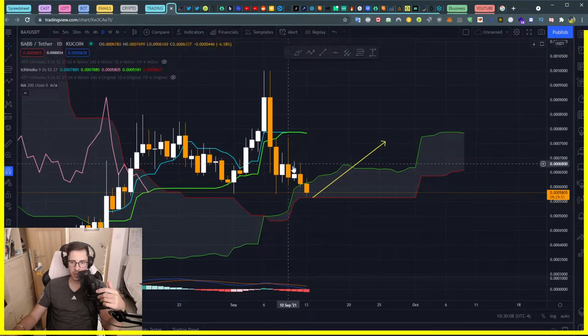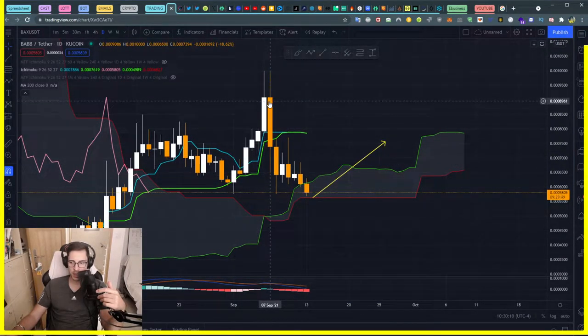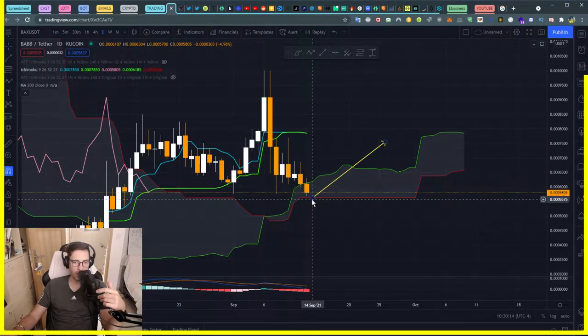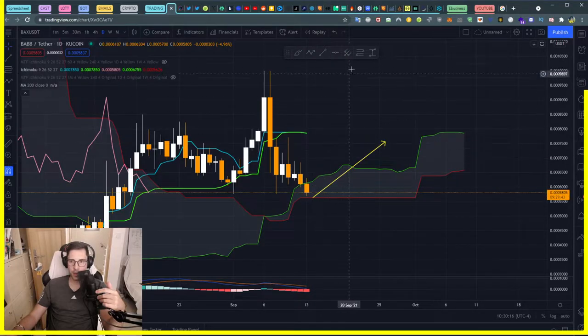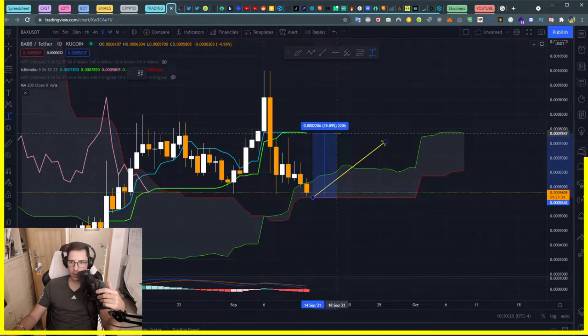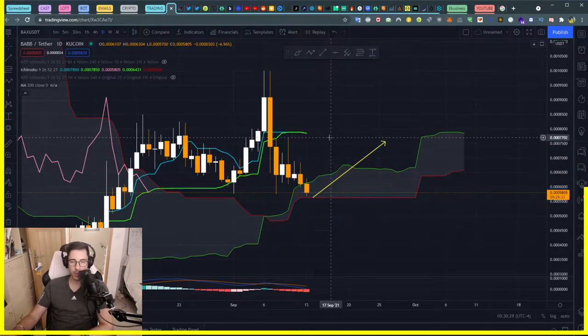You can clearly see we had a massive pullback going on since the 7th of September, and I think we are going to see the end of it. If we are going back toward our Tenkan and Kijun, which is the next resistance on the take profit as well, you can see it's 39-40%. So it's absolutely huge.